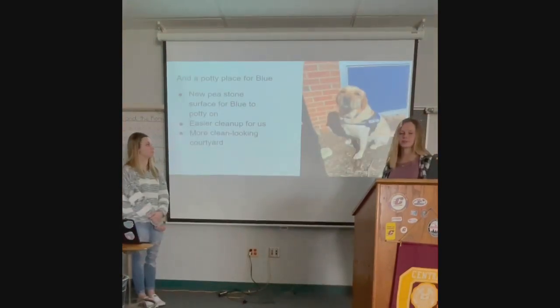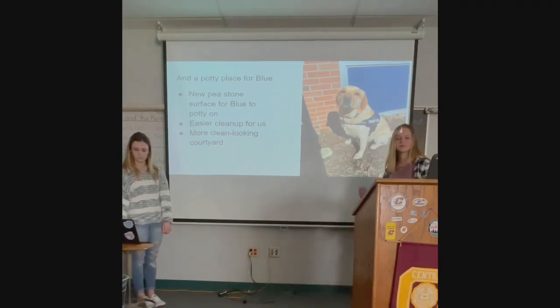Obviously, Blue is still going to need somewhere to relieve himself throughout the day, so this new courtyard is going to give him a safer and more pleasant place over in the corner. It's going to be smaller, so it's easier to clean up, and it'll be easier to manage because it's in a nice contained area.